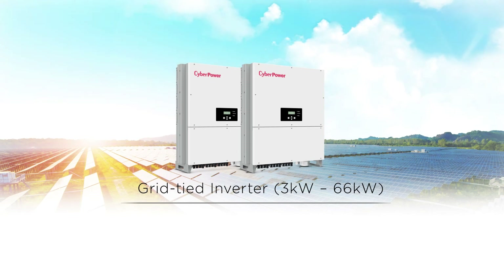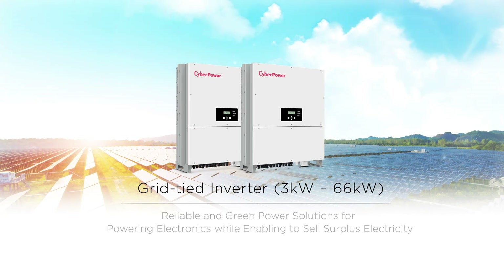CyberPower's Grid Tie Inverter series provides reliable and green power solutions for powering electronics, while enabling you to sell surplus electricity.